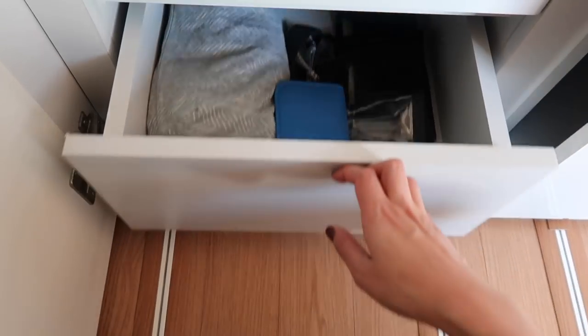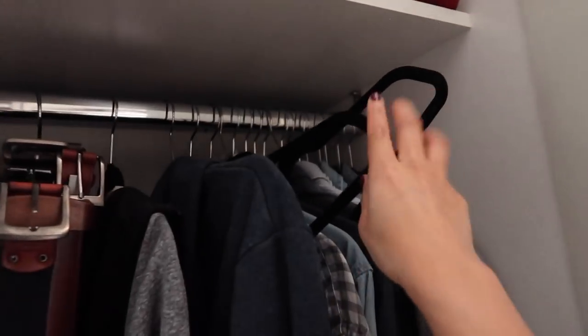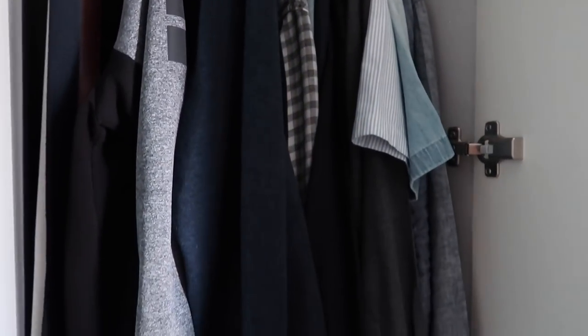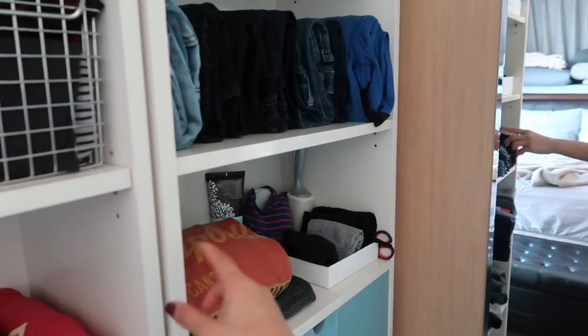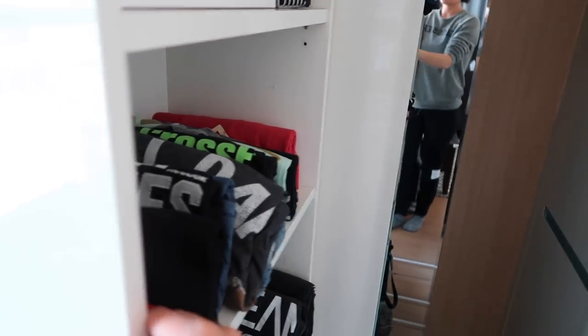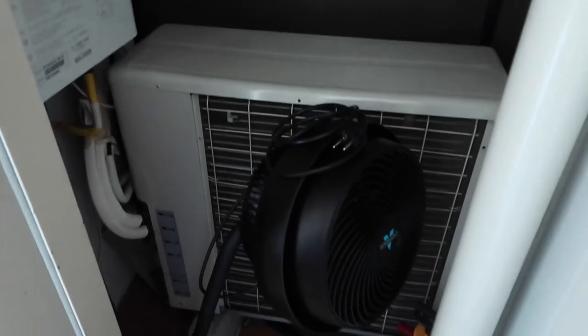This side is Brandon's side of the closet — some of his winter sweaters, all of his button-downs. Down here are his duffel bags for working out, his toiletry bag, and our safe. These partitions move as well so I can bring them forward. And back here we've got the air conditioner and our Vornado fan.